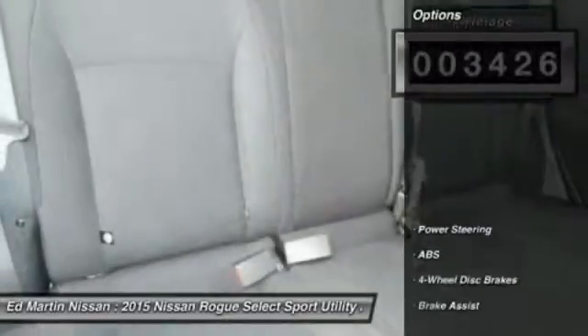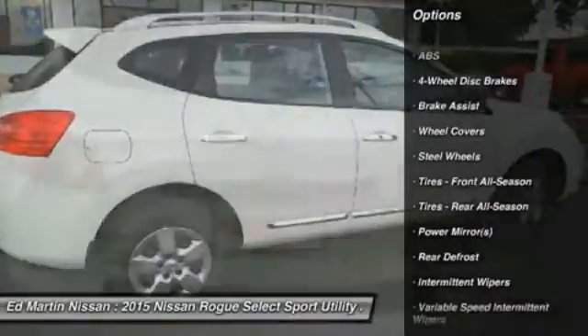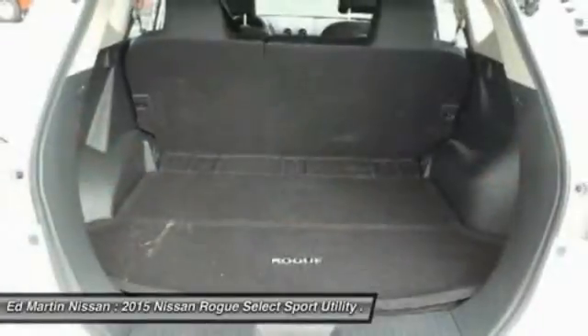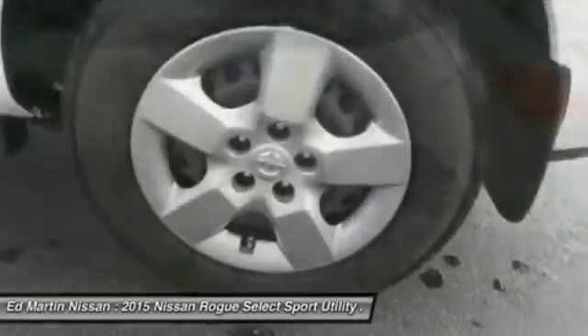Here are some of this vehicle's great options: keyless entry, stability control, traction control, anti-lock braking system, power steering, driver airbag, adjustable steering wheel, air conditioning, front four-wheel disc brakes, rear defrost.